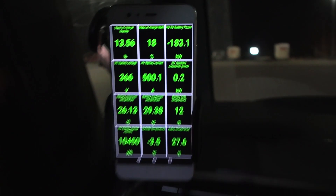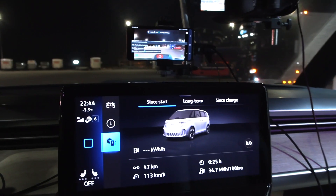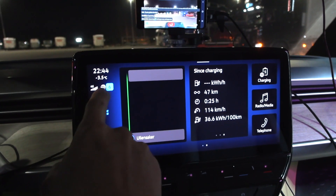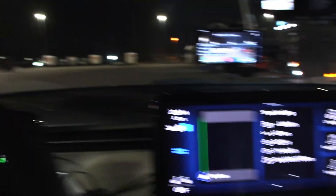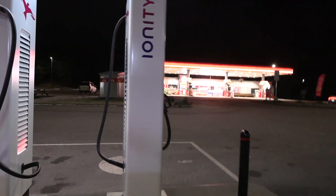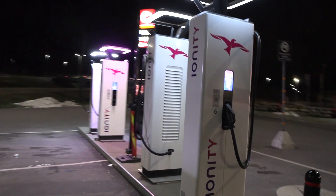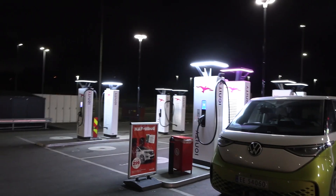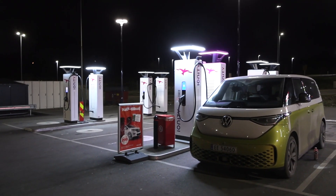We just need to charge a bit. I could go straight home, but this is the plan: I'm going to do a range test here with the bus, because it's minus 4 degrees Celsius and I have not done a winter range test of the ID Bus yet. We have so many IONITI DAL chargers operational now — all 12 stalls are operational!